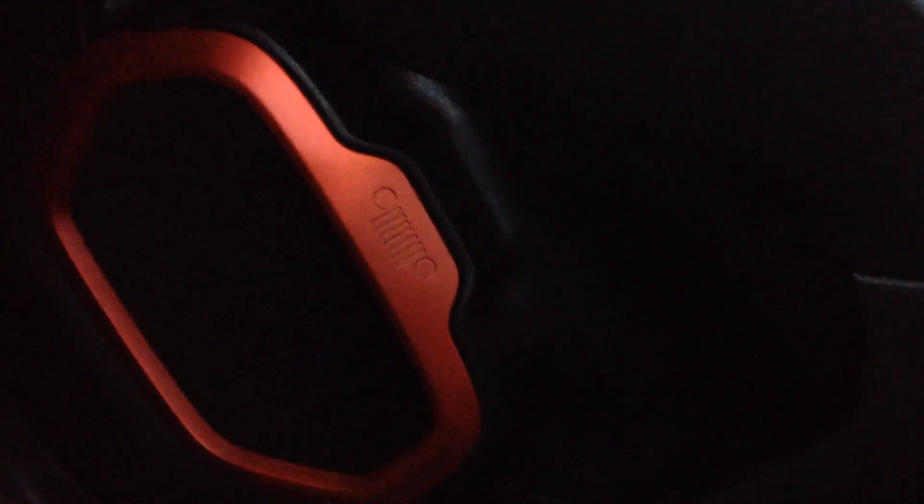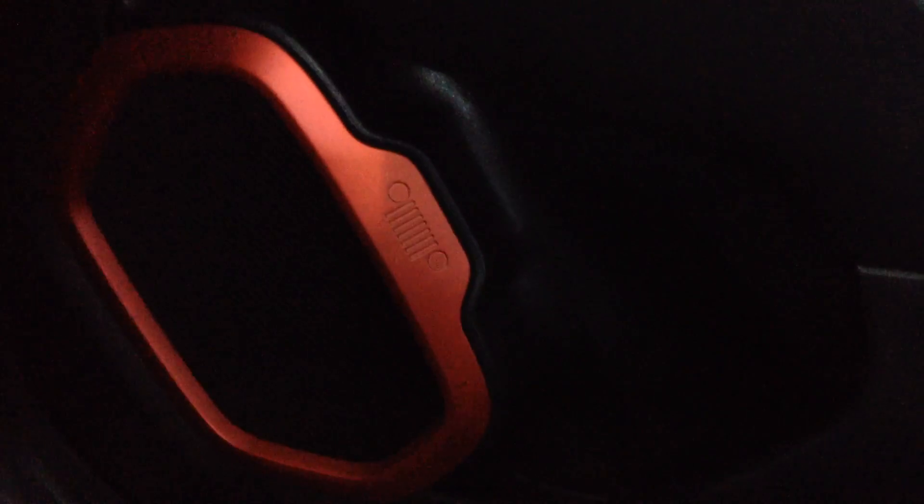On the speaker, we see the imprint of the Jeep grille. A lot of the heritage and history is being brought back into this vehicle. I just found another one up here on the side of the mirror unit as well.